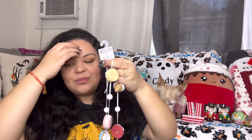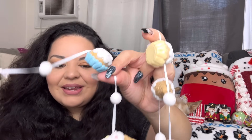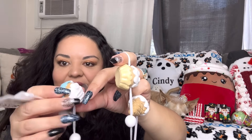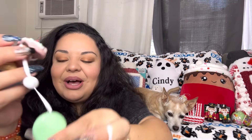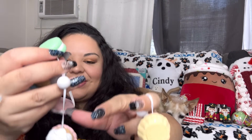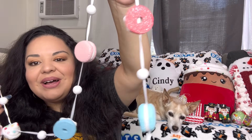Next is this garland. This one was pricey — $12 — but I just had to have it. It has all the clay desserts: cupcake, ice cream cone, donut, macaron, and it repeats. It's heavy because it's clay. I love it for Valentine's Day.